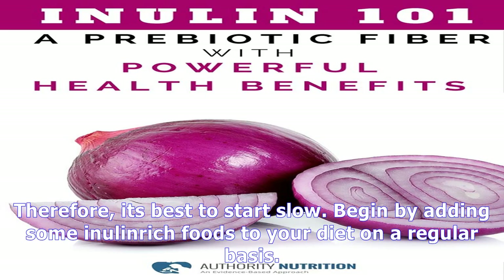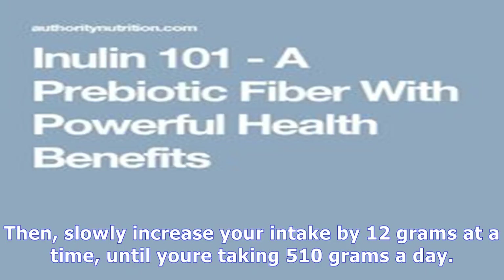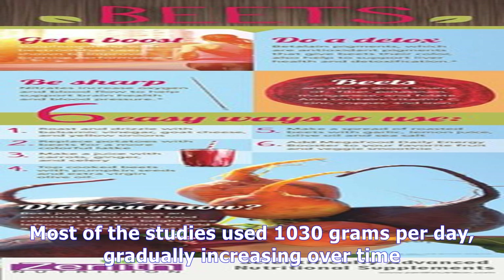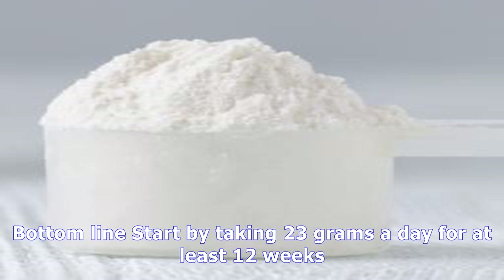Dosage and how to take: Although all types of inulin are safe for most people, some are more likely to cause side effects. Therefore, it's best to start slow. Begin by adding some inulin-rich foods to your diet on a regular basis. If you decide to supplement, begin with no more than 2–3 grams a day for at least 1–2 weeks. Then slowly increase your intake by 1–2 grams at a time, until you are taking 5–10 grams a day. Most of the studies used 10–30 grams per day, gradually increasing over time. The side effects should also improve with continued use.